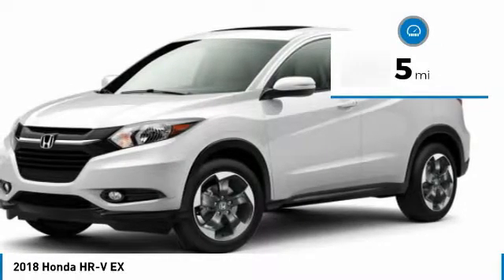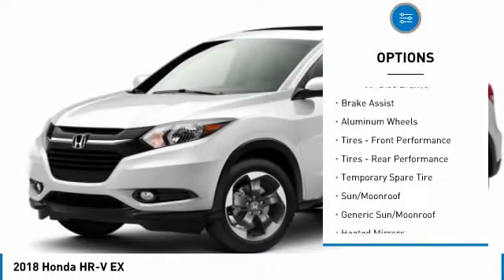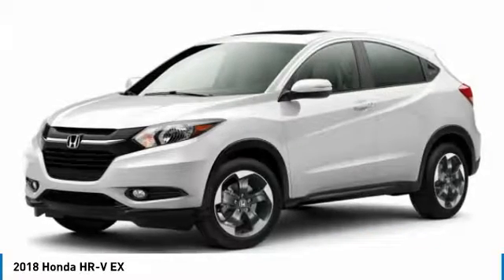Here are some of this vehicle's great options: anti-lock braking system, keyless entry, steering wheel audio controls, Bluetooth, adjustable steering wheel, power steering, and cruise control.